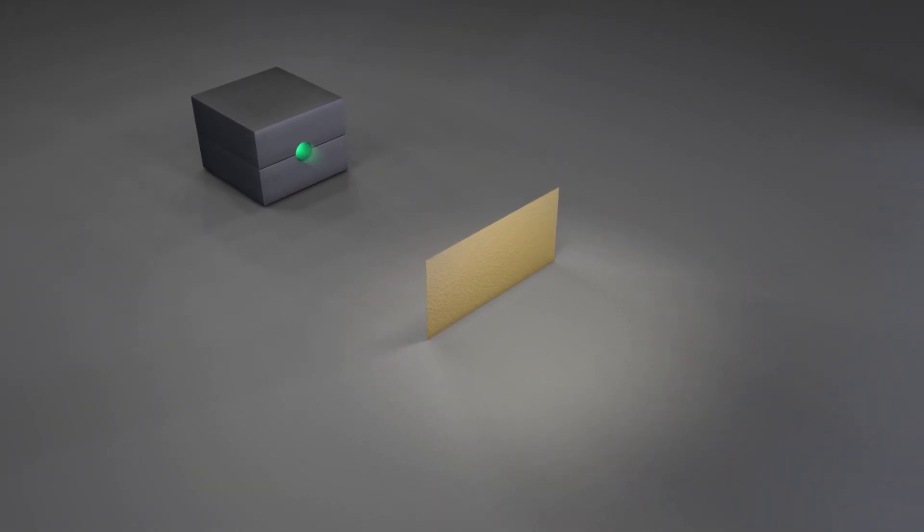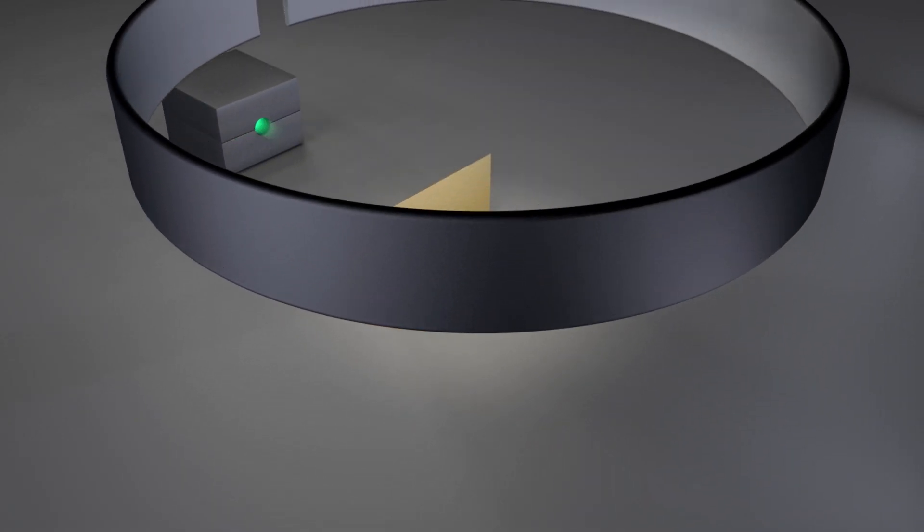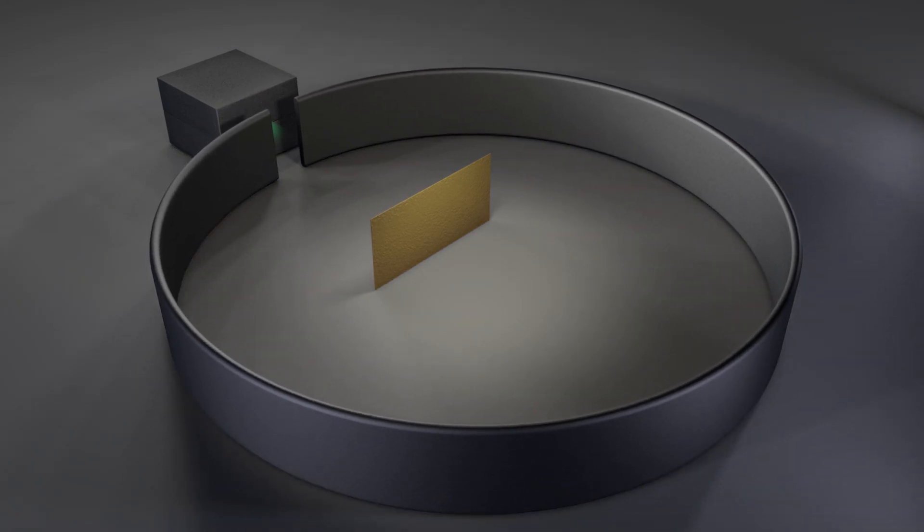To detect what happened to the alpha particles after they hit the gold foil, he encircled the whole thing in a chemical screen that would create flashes when struck. Almost all the particles flew right through the gold foil and struck the screen on the opposite side. A small percentage were deflected a little to one side or the other. But the biggest surprise was when a very few deflected backwards, as though they hit something very hard and immovable. The raisin bun model would not have predicted that.